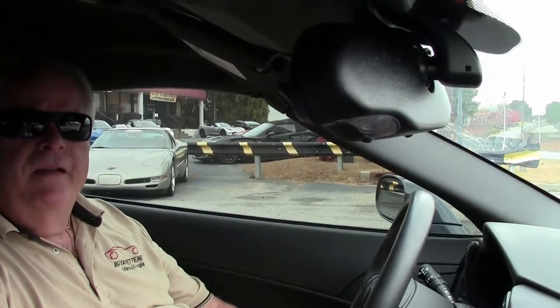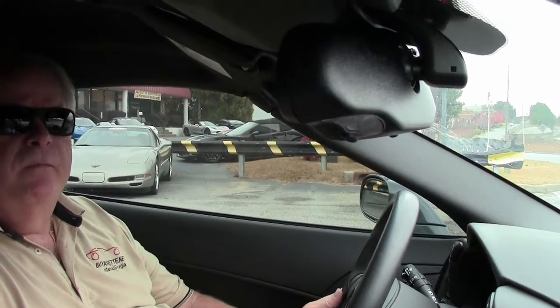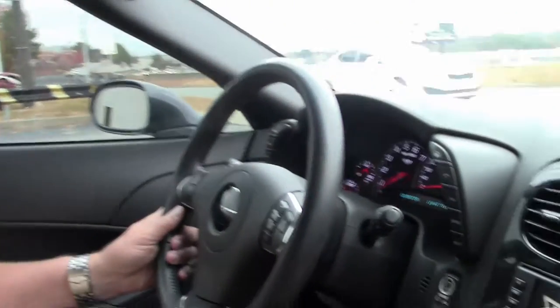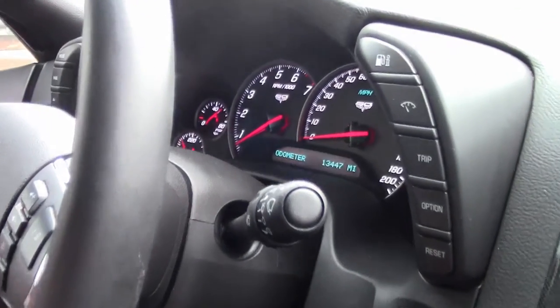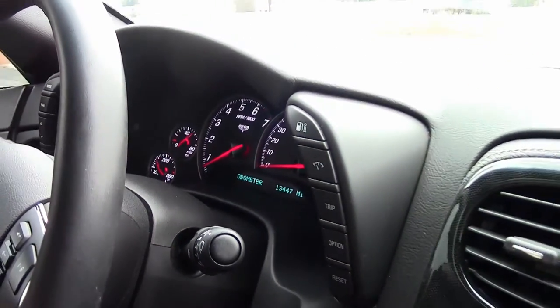Hello folks, welcome to BioVet in Atlanta, Georgia. My name is Rick Engel. Today I'm going to test drive with you this 2013 60th Anniversary 2LT Corvette Target Top. It's got a little over 13,000 miles on it. It is absolutely a gem of a car.